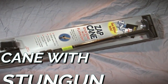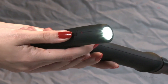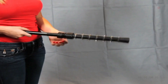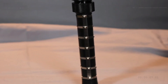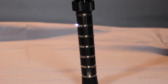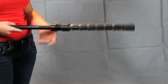The Stun Gun Cane is a one-of-a-kind piece of self-defense equipment that combines the practicality of a walking cane with the additional protection offered by a stun gun. This allows the user to walk more safely and confidently. The user is shielded from harm by this unobtrusive yet very efficient piece of equipment, which also offers support and stability. Utilizing this potent cane will allow you to maintain your safety and self-assurance at all times.